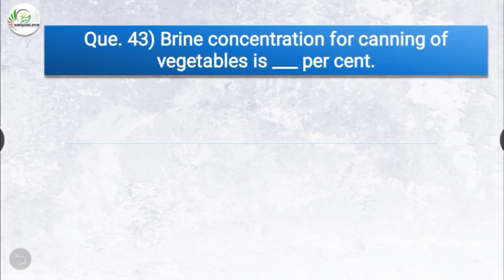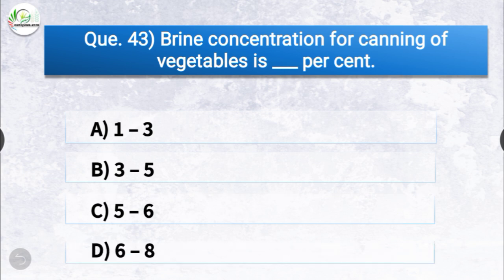Question number forty-three: brine concentration for canning of vegetables is dash percentage. The options are 1 to 3, 3 to 5, 5 to 6, or 6 to 8. The correct answer is option A, 1 to 3. Brine concentration for canning of vegetables is 1 to 3 percentage.